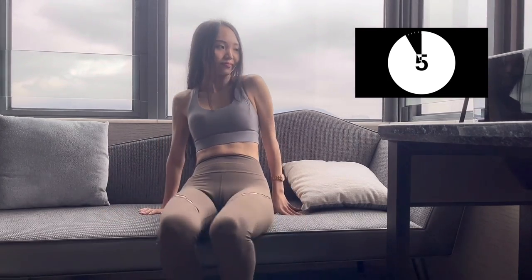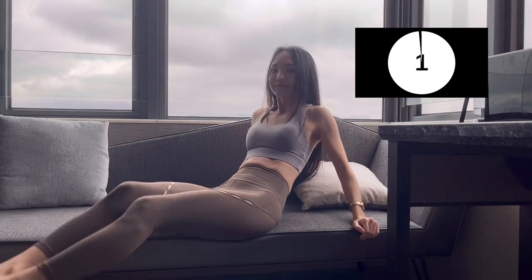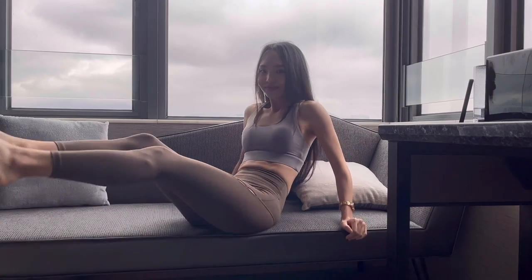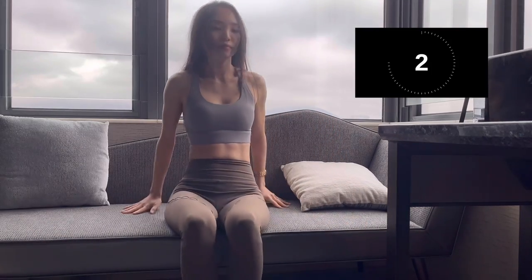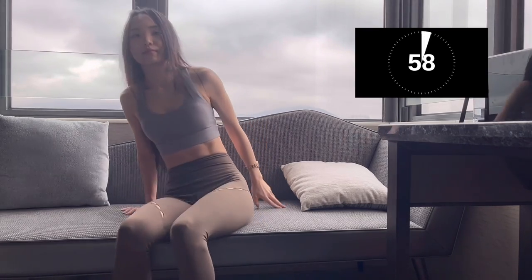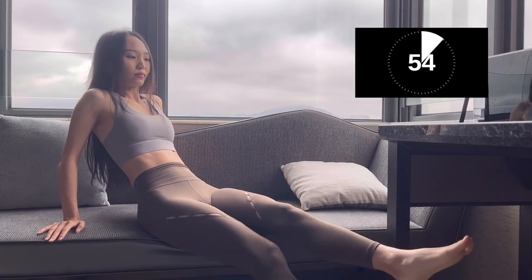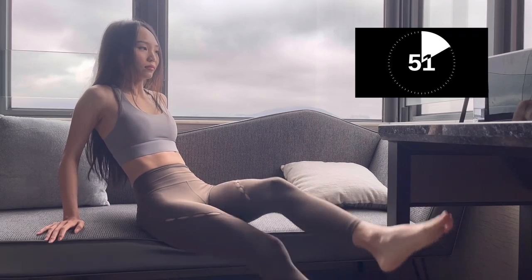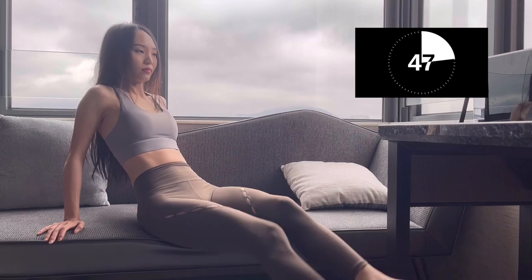Let me show you how it looks from the side. From another angle — when we lean back, do try to keep our back straight as well. It's harder to engage our core if you have a hunched back while doing this.